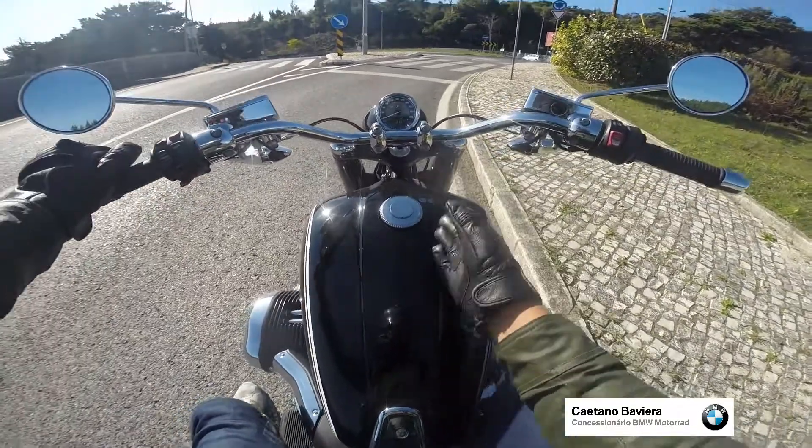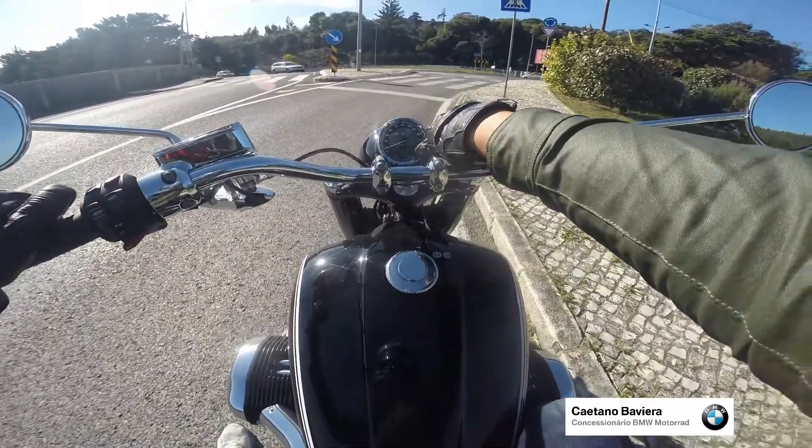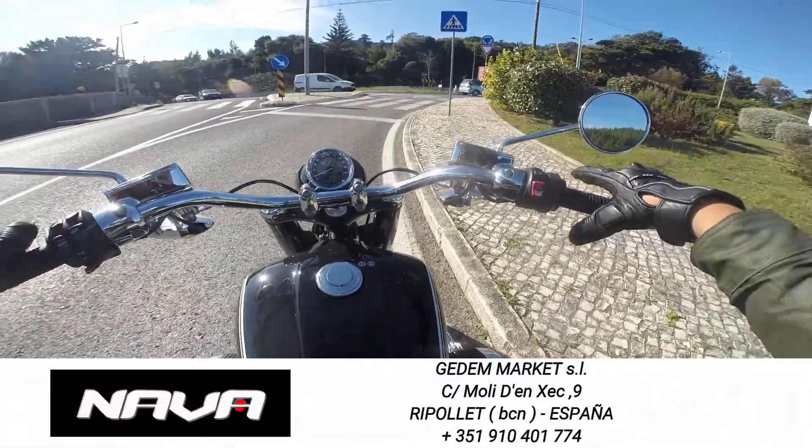I'm parked here, as you can see it's a slight uphill. I have the hill climbing assistance on, so if I release the brakes and I'm not touching the brake, the bike is not moving.